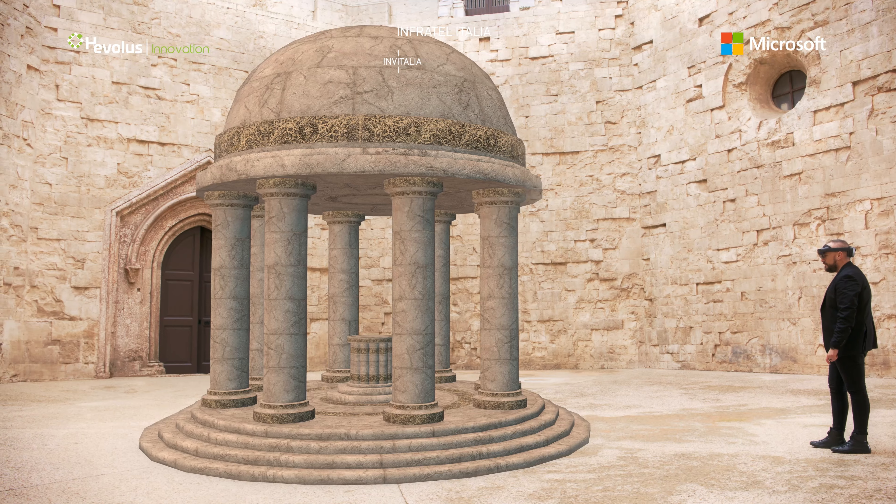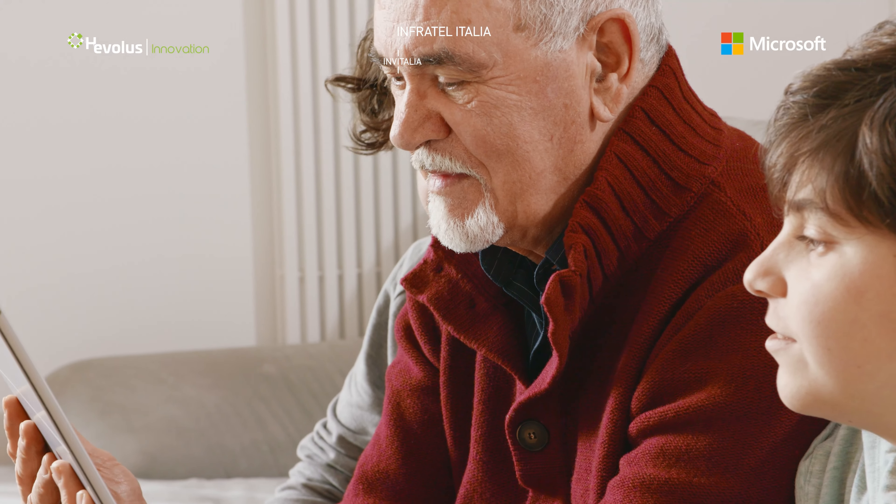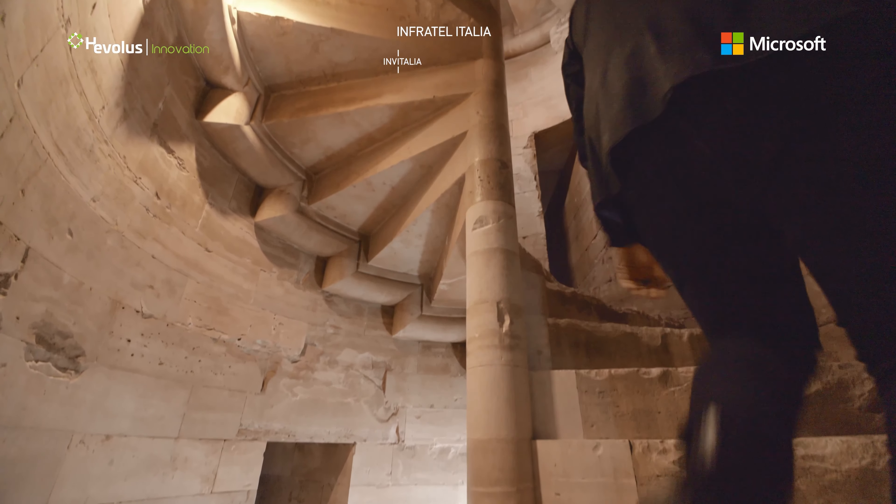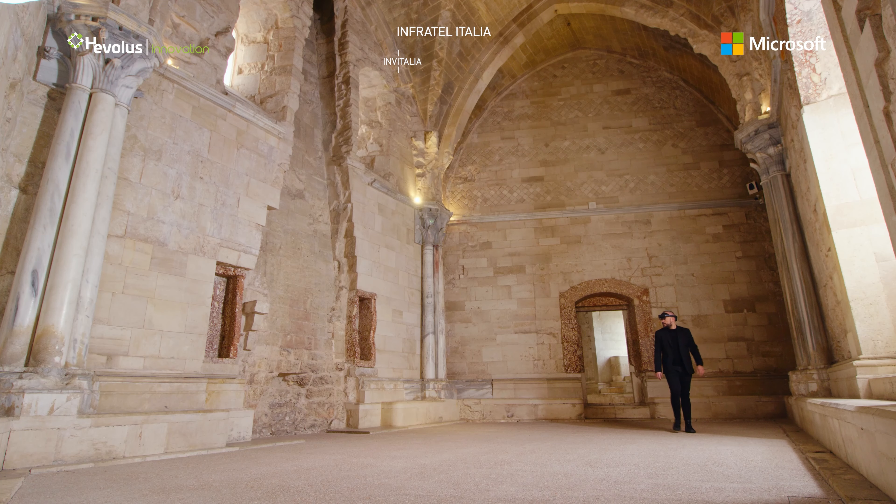An interactive visit supported by the castle's Wi-Fi connectivity to appreciate every architectural detail thanks to digital twins and multilingual text.